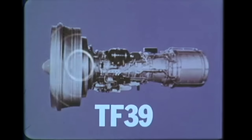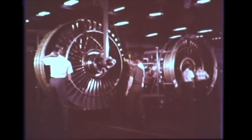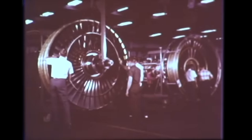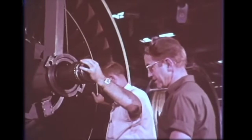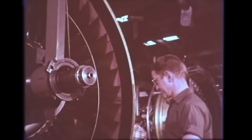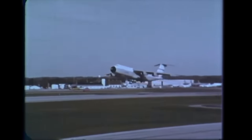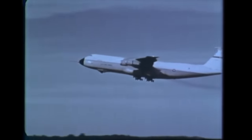The TF-39 is the most powerful military engine in the world. This high-bypass turbofan can produce more than 41,000 pounds of thrust. Workers feel a sense of accomplishment when they send it to test and see it go out the door. Four TF-39 engines lift the giant C-5, the world's largest transport, with its 132-ton payload, delivering it to any spot in the world in less than 24 hours.